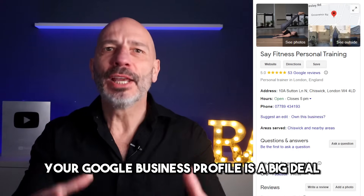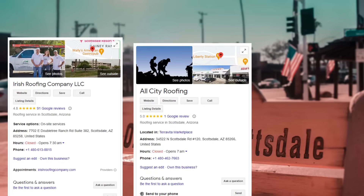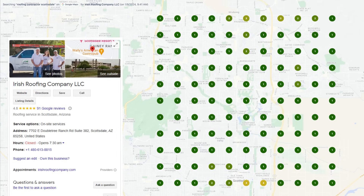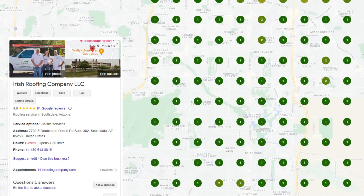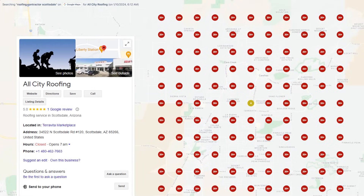Your Google Business Profile is a big deal if you're running a local business. Picture this: two roofers both located in Scottsdale, Arizona. The first one is killing it on Google Maps, ranking number one almost everywhere across a five-mile radius when people search for a roofing contractor. The other is barely a blip on the radar. What's the secret sauce? It's all about making your Google Business Profile SEO-friendly.